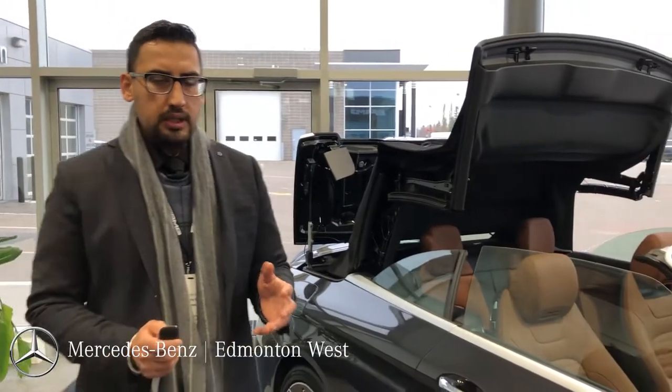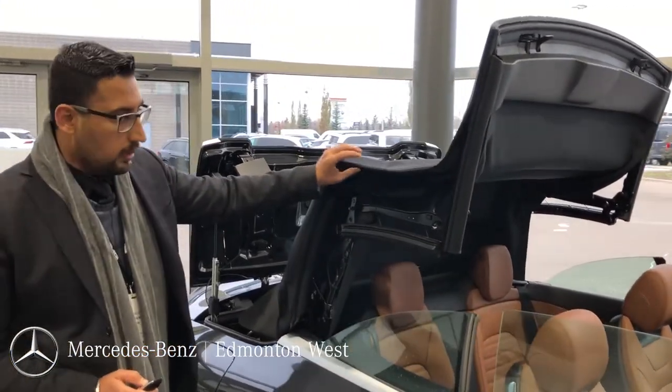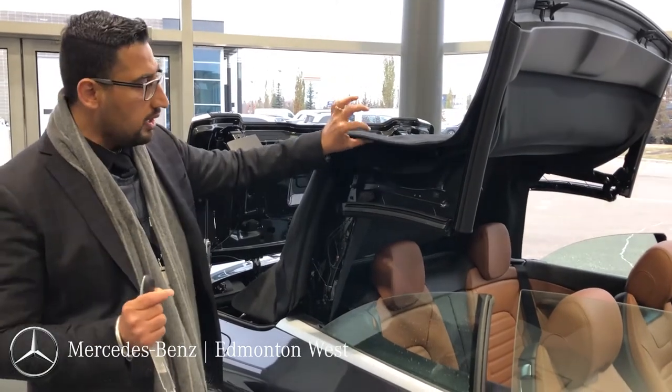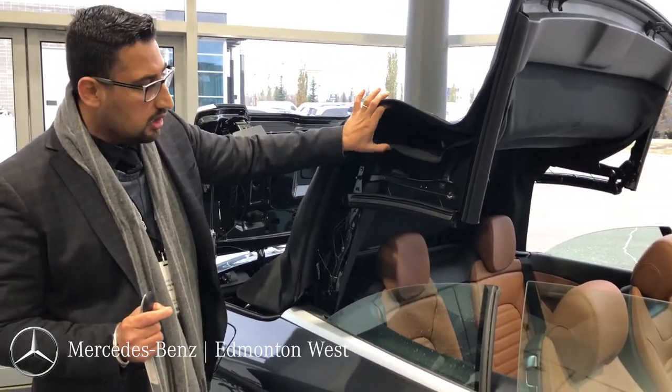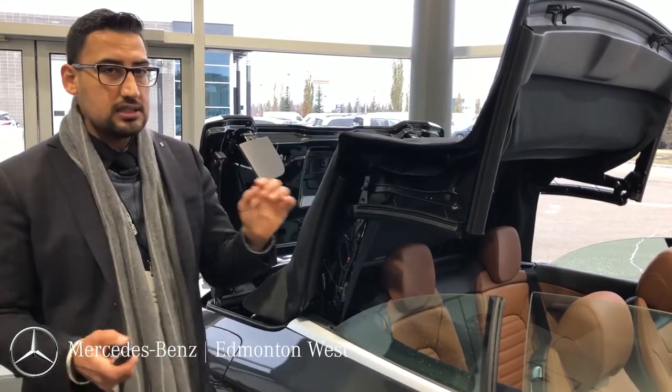Before I talk about the interior, I would like to show you the roof of this car. This is a soft top, but our Mercedes-Benz roofs are made with three different layers to keep it warm inside, well insulated, and it's soundproof as well.